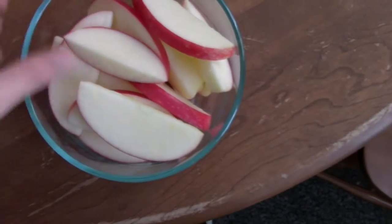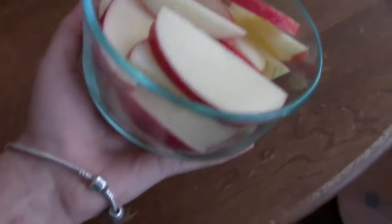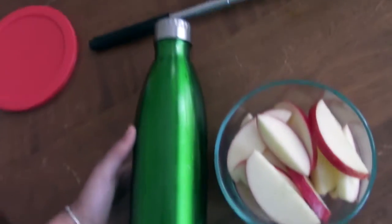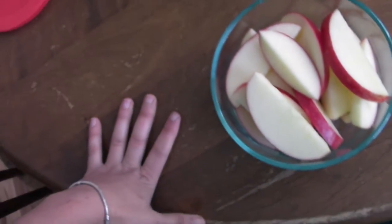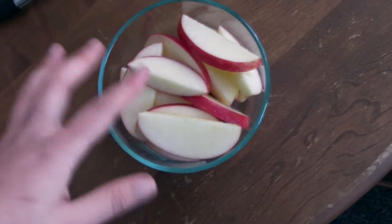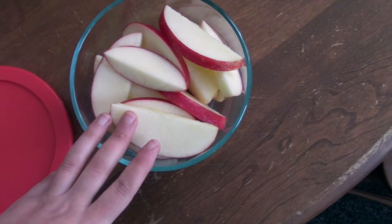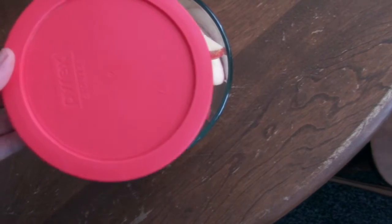I cut up a really big apple and I'm taking that with me as part of my lunch. I have my bottle here full of water. I'm probably going to get a salad at work — I could make one here but I'm running out of time. I will show you guys what the rest of my lunch is when I'm actually eating it at work, so I'll see you then.